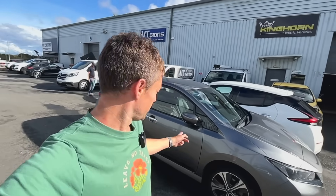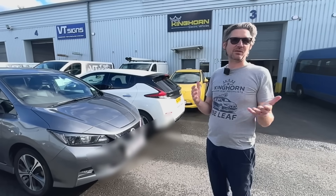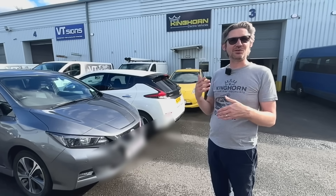My car was due a service, so I've come to an electric vehicle specialist, Kinghorns in Durham, to get this done. I'm going to chat to George about what happened in this service for our car. Lots of people think that electric cars don't need servicing, but they're just a mechanical car like everything else — they've just got less to go wrong.